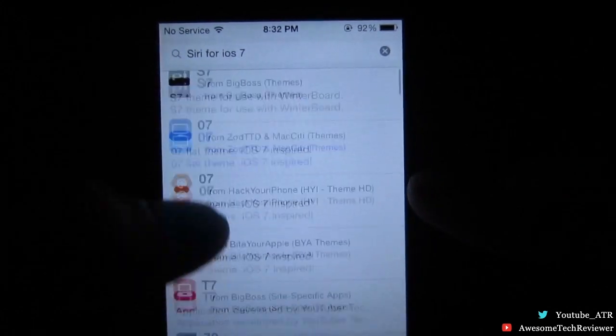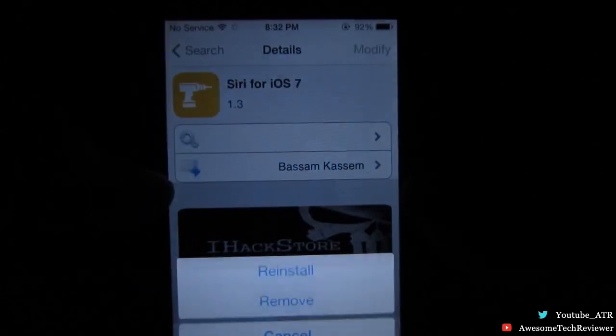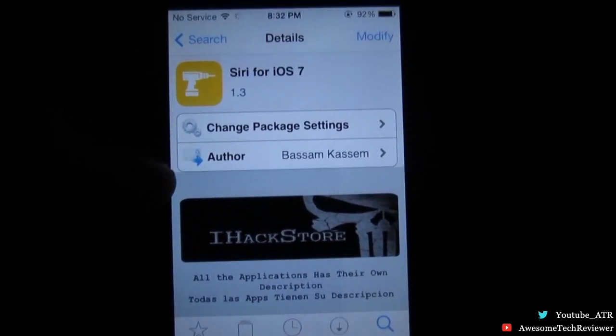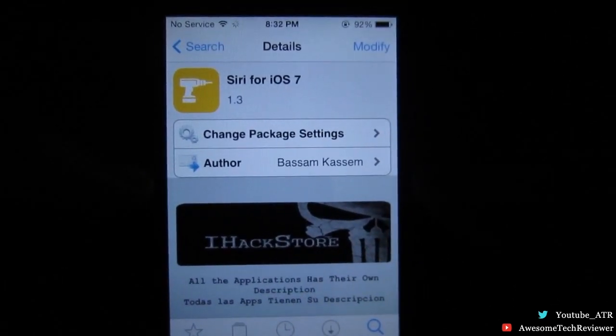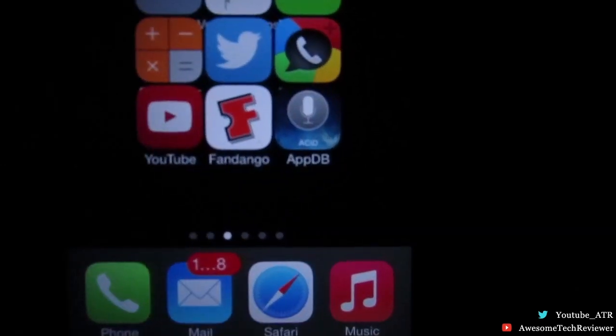Search for Siri, scroll down until you see 'Siri for iOS', and go ahead and install it. It's gonna reboot your device once it's done installing. After the reboot, go ahead and slide to unlock your phone — there's gonna be an app added to your home screen. Go ahead and open that.